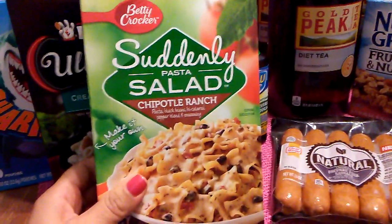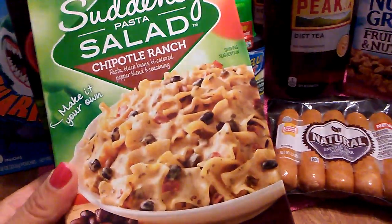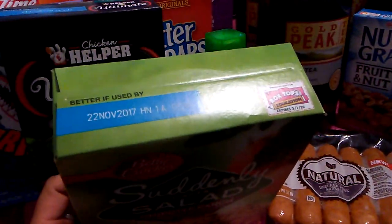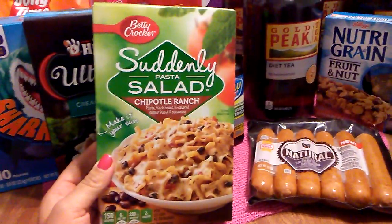Then I found Betty Crocker Suddenly Pasta Salad, Chipotle Ranch, and this is 5.9 ounces. Expiration date is November 22nd, 2017. If he likes it, I will pick up more.